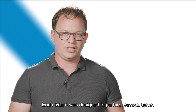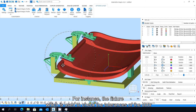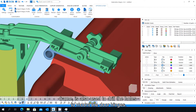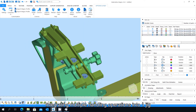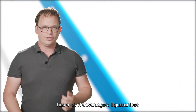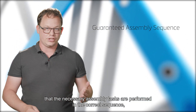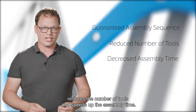Each fixture was designed to perform several tasks. For instance, the fixture used to check the tolerances of the door frame is also used to drill the holes to mount the door hinges. Integrating multiple handling operations into one jig has a lot of advantages: it guarantees that the assembly tasks are performed in the correct sequence, reduces the number of tools, and speeds up the assembly time.